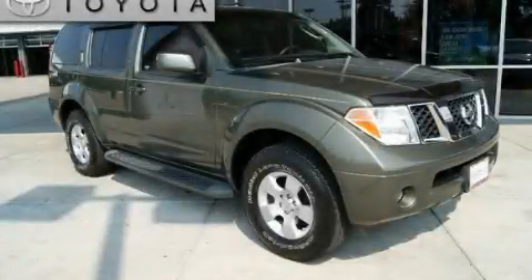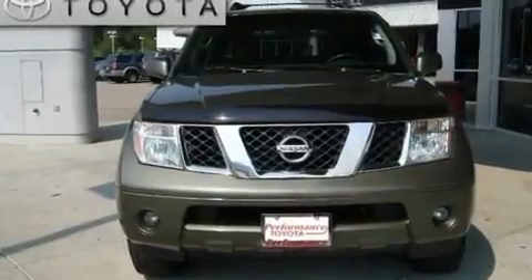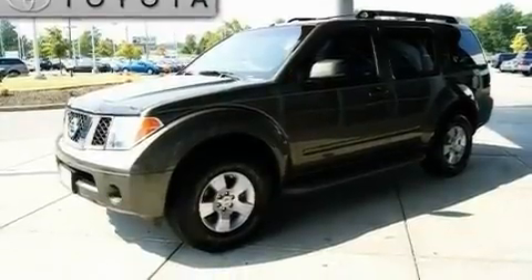This is a 2005 Nissan Pathfinder, a vehicle with safety, comfort, and space. It has a 4.0-liter, six-cylinder engine, an automatic transmission, and four-wheel drive.